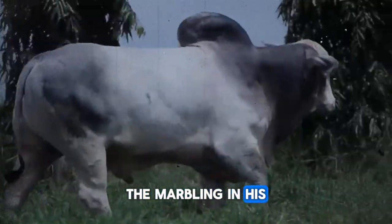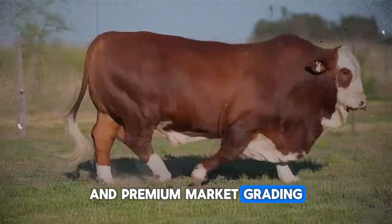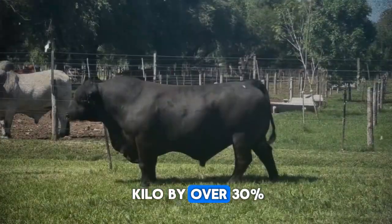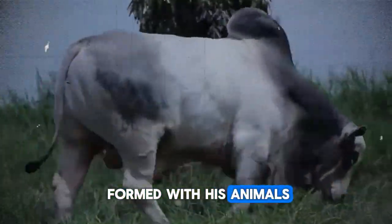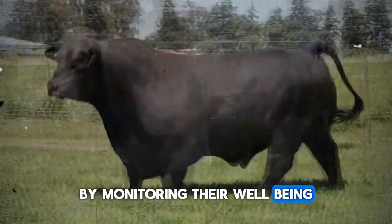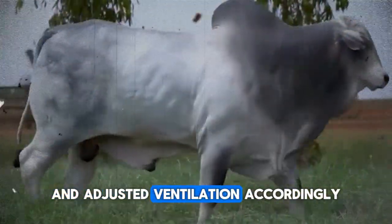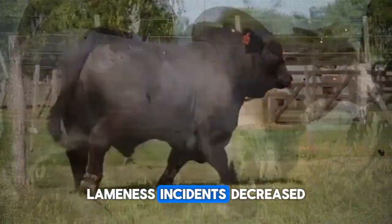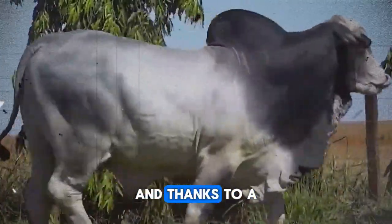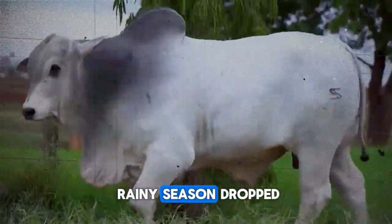The marbling in his Angus beef reached an optimal level, and premium market grading boosted the price per kilo by over 30%. But the most surprising outcome was the bond he formed with his animals. By monitoring their well-being, Don Arturo detected heat stress even on mild days and adjusted ventilation accordingly. He observed changes in herd temperament, lameness incidents decreased, and thanks to a specific probiotic supplement, diarrhea cases during the rainy season dropped.